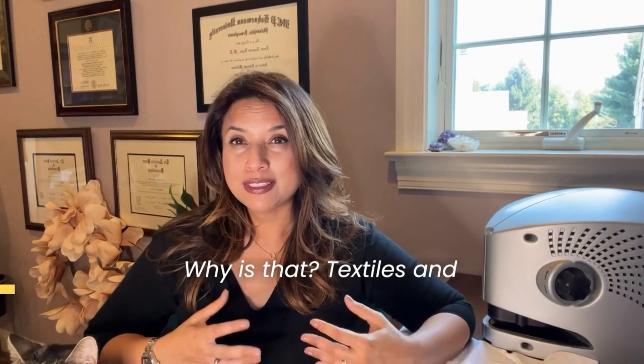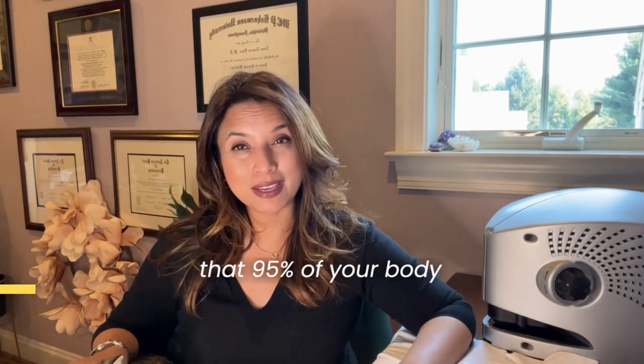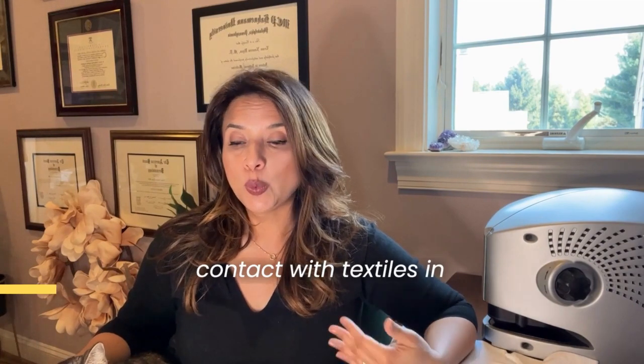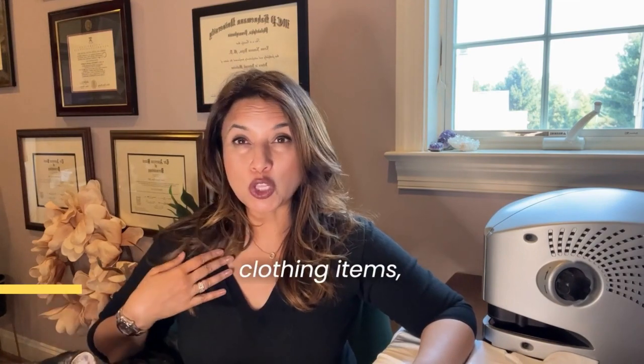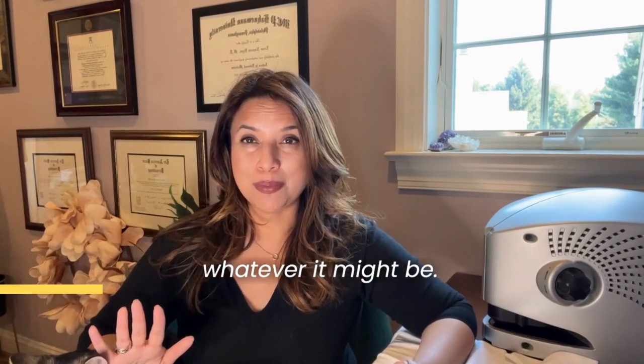Why is that? Textiles and skin definitely interact — 95% of your body's surface area comes into contact with textiles in some shape or form during the course of the day or night, whether it be your clothing items, your towels, your bedsheets, or whatever it might be.